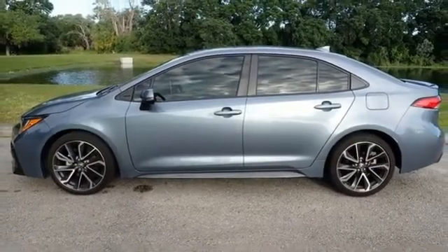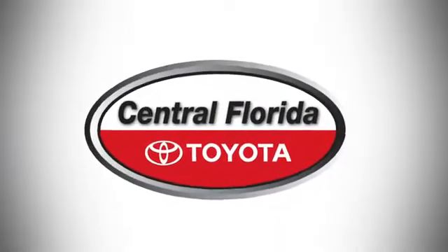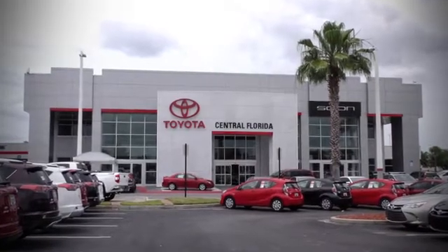Driving is believing. Test drive it today. Go, go, go to Central Florida Toyota.